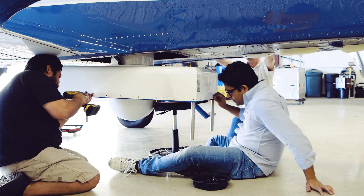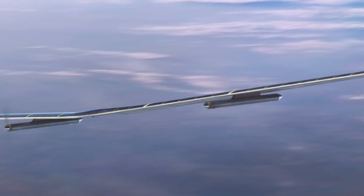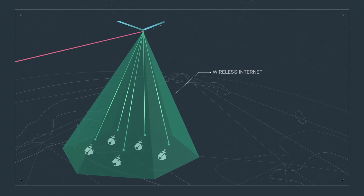20 gigabits per second is equivalent to about a thousand 4K live streams going on simultaneously. It's the sort of bandwidth that could deliver the internet across dozens of miles to a flying Aquila. Then the drone could beam the signal straight down to areas that aren't already online.